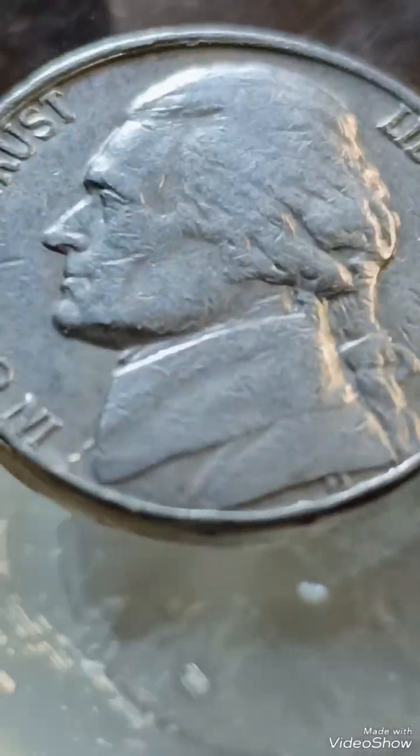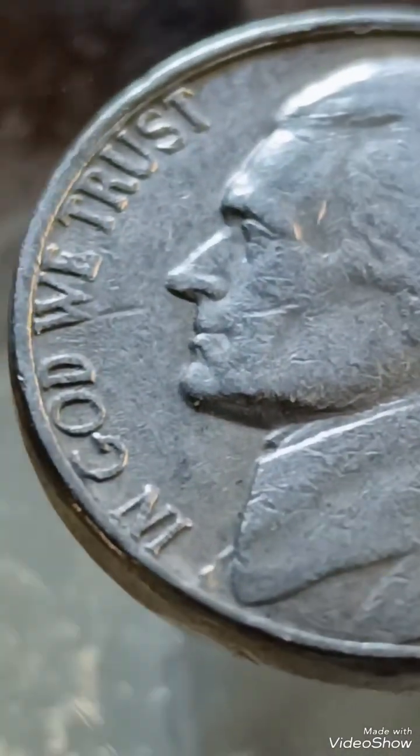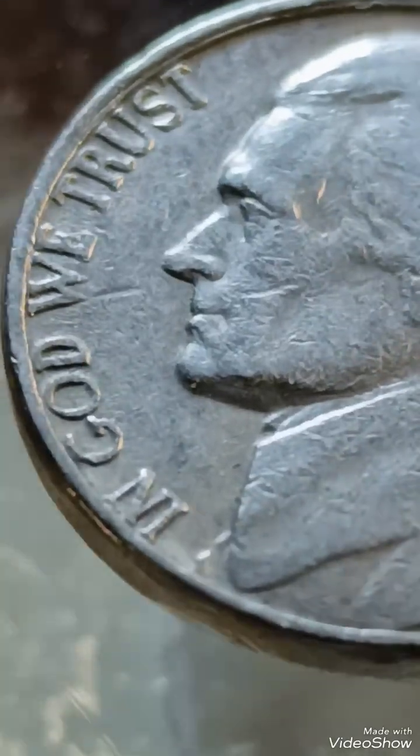2. Die clashes: impressions from the obverse and reverse dies are visible due to improper striking. Value: $5–$25 based on visibility and clarity.